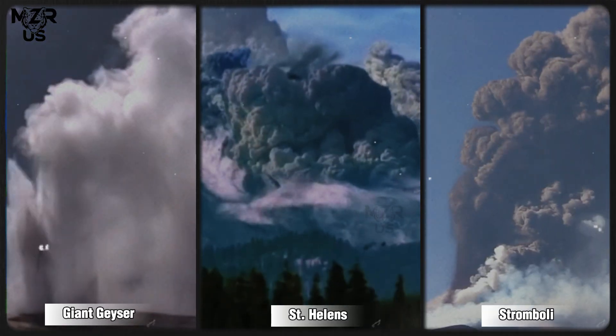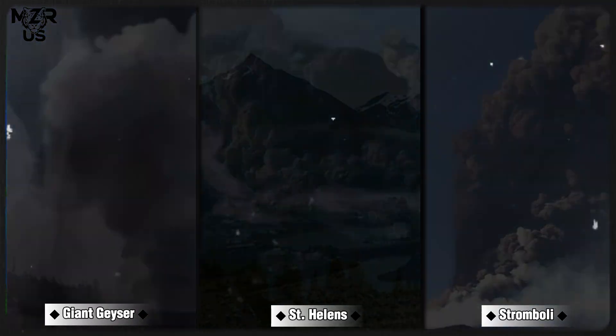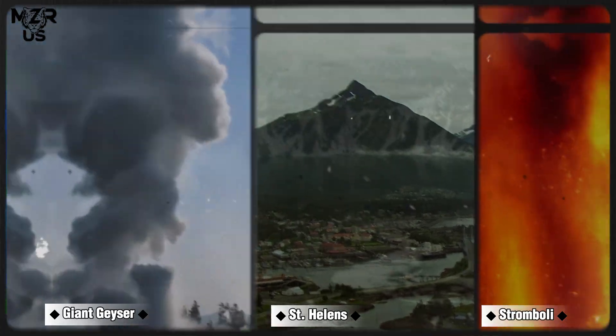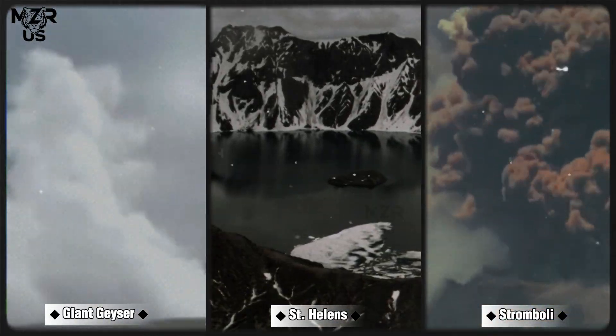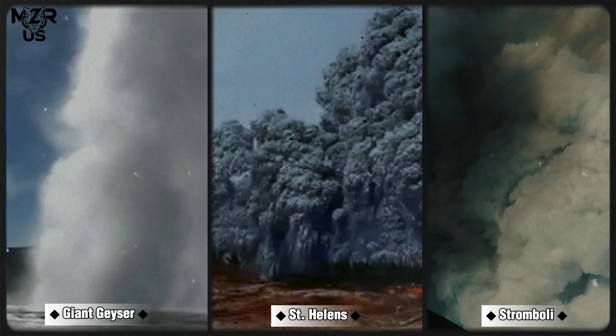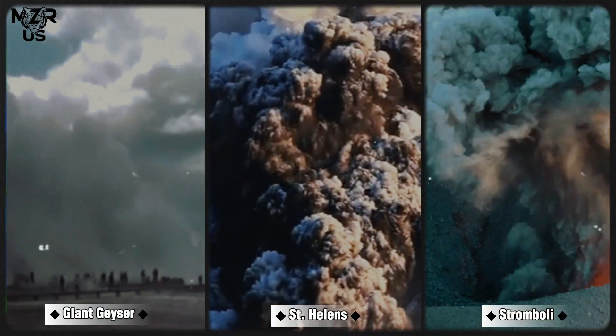Yellowstone's giant geyser erupts violently, widespread damage in Biscuit Basin. Mount St. Helens: the story of the most destructive eruption in US history. And Mount Stromboli erupts with high intensity, alert status raised.